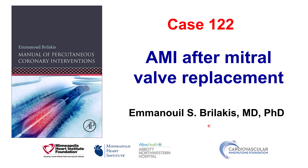Hi, this is Manos Brilakis and this is case 122 for the Manual of Percutaneous Coronary Interventions. This is a case of acute myocardial infarction after mitral valve replacement.